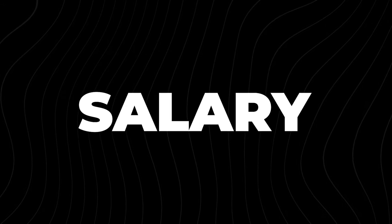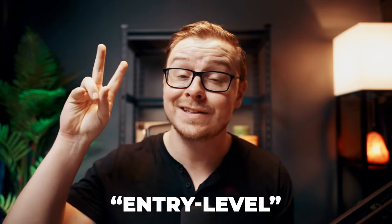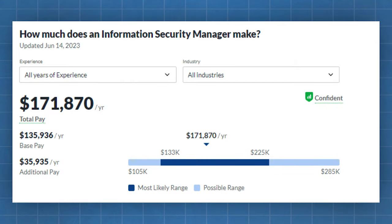Let's talk about salary. Cybersecurity analysts make about $96,000 a year — really good money, especially for a technically entry-level job. If you become a Chief Information Security Officer, you're probably going to make $271,000 a year. And if you just want to become a manager, information security managers make $171,000. When it comes to salary, cybersecurity is just about as good as it gets.